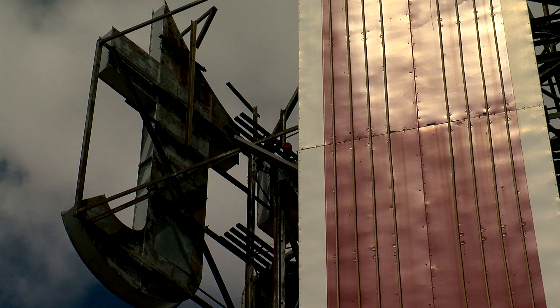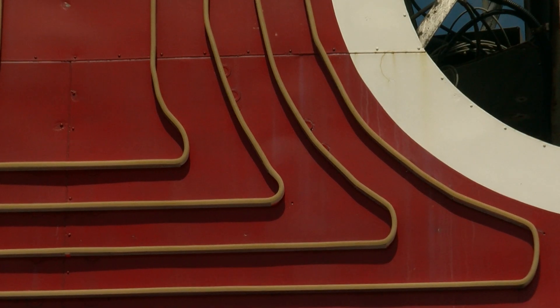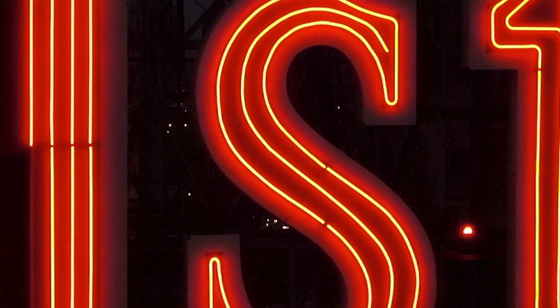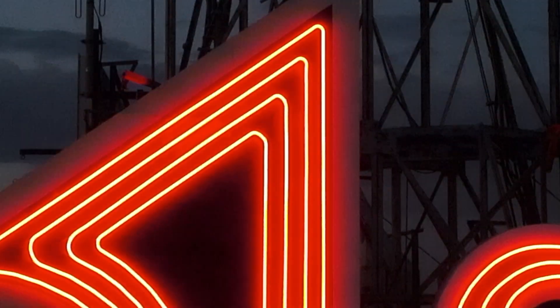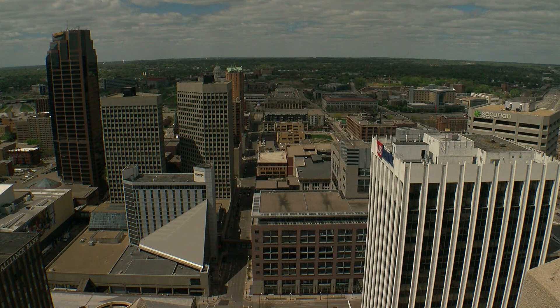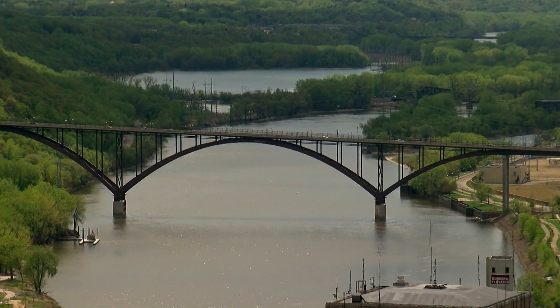After it was damaged in a storm five years ago, the sign was converted from Depression-era neon lighting to LED lights. Now it shines from dusk until midnight. Pilots have reported seeing it from nearly 100 miles away. From up here, it's a nice place to step back from the day — your 360-degree view includes the Capitol, the Cathedral, Minneapolis, and the Mississippi.